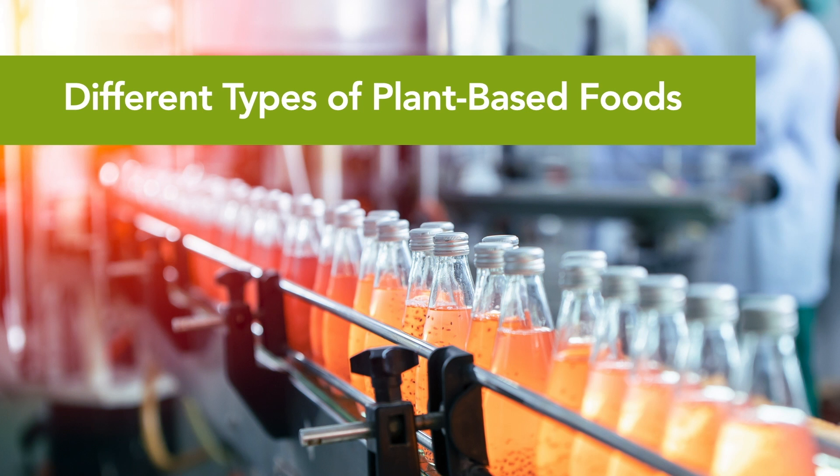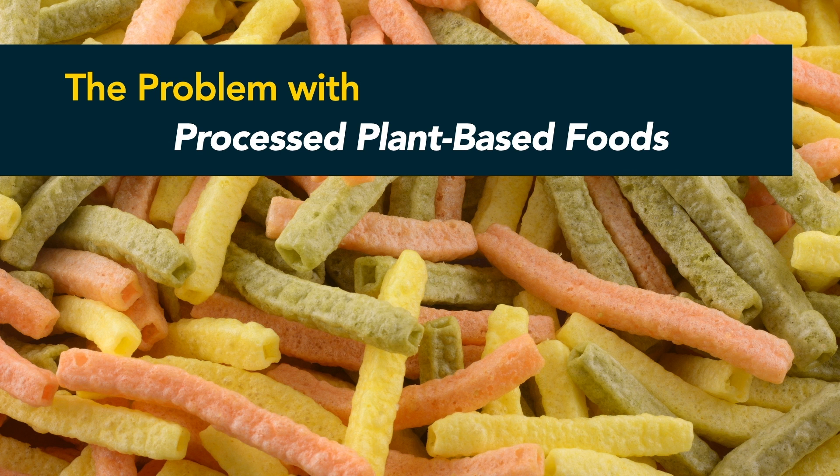Meanwhile, other steps may be used to fortify the food with additional synthetic nutrients or added artificial colors, flavors, or preservatives. Because of their convenience and the fact that these foods are marketed as healthy options, these processed plant-based foods are increasing in popularity, which has led to an increase in their production. However, just because these foods are widely available and derived from plants doesn't mean they have the same nutritional value as fresh items you'll find in the produce section.